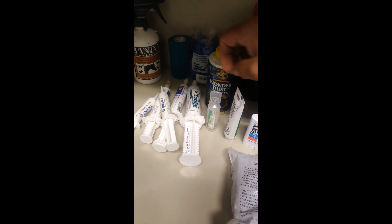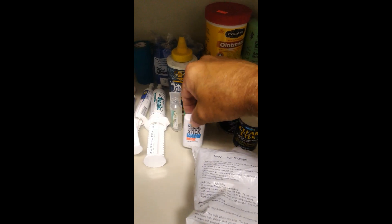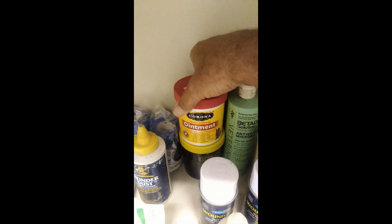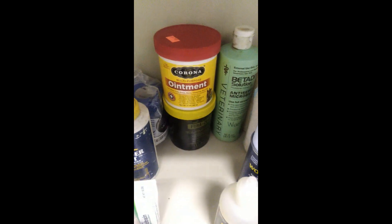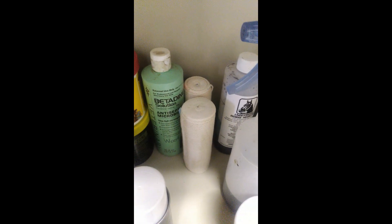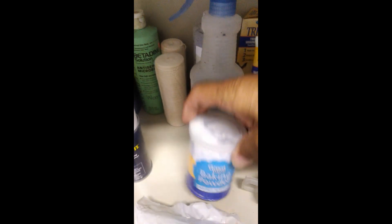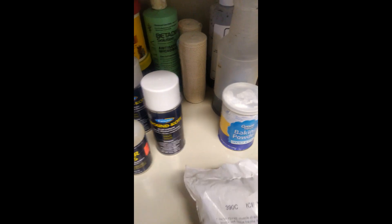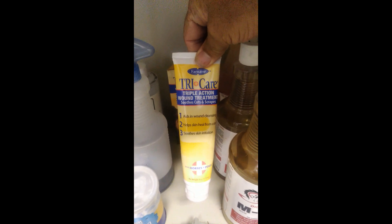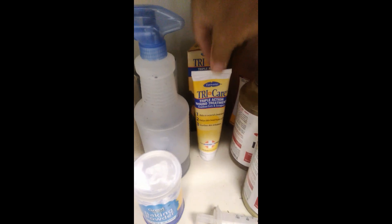There's some eye wash and another antiseptic. That's a stick sunscreen. And Corona ointment — there's more wound treatment. Furacin. Wound Coat. Clear Eyes, another eye wash. Some more Wound Coat. Betadine. Gauze wraps. Underwood's wound treatment, and the baking powder that goes with the Underwood's. Some ice tape wrap. And TriCare — I really like this wound treatment. It has an antiseptic and a little bit of a pain reliever in it.